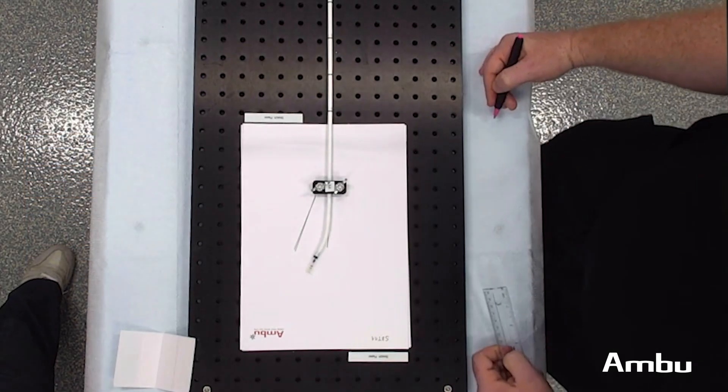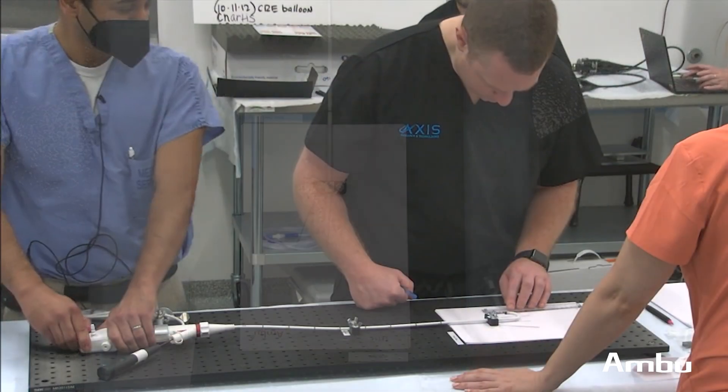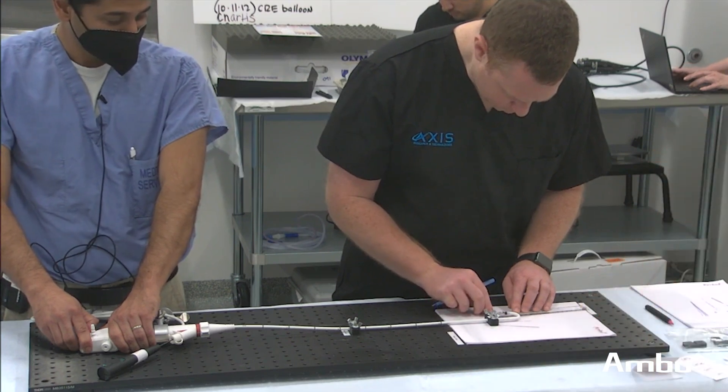For example, when we were evaluating flexion and extension, we were doing so with different tools that we would typically use during an interventional pulmonology case — things like endobronchial valves,